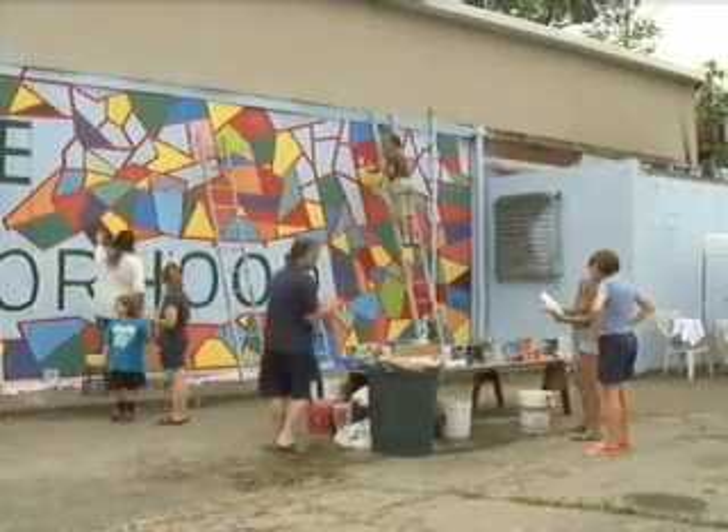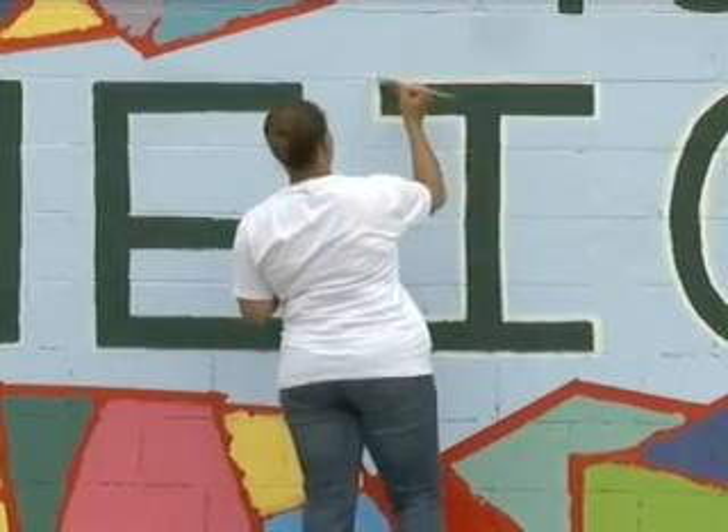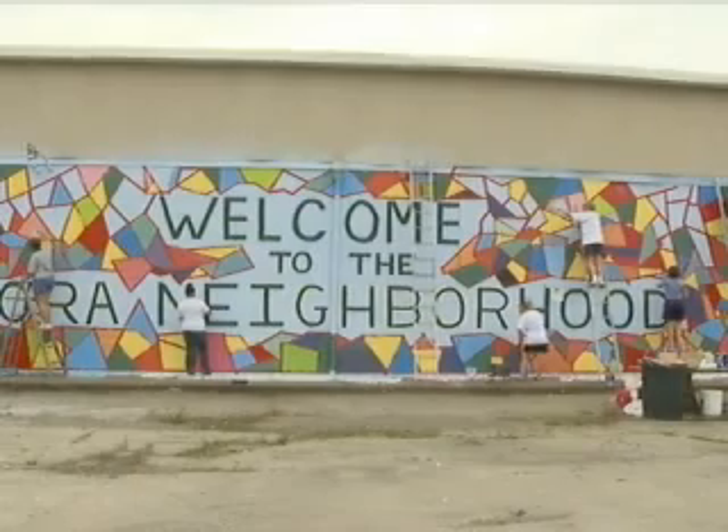The official unveiling of the mural will take place on Tuesday night during a special ceremony. In Youngstown, Miriam Hobbs, 33 News.